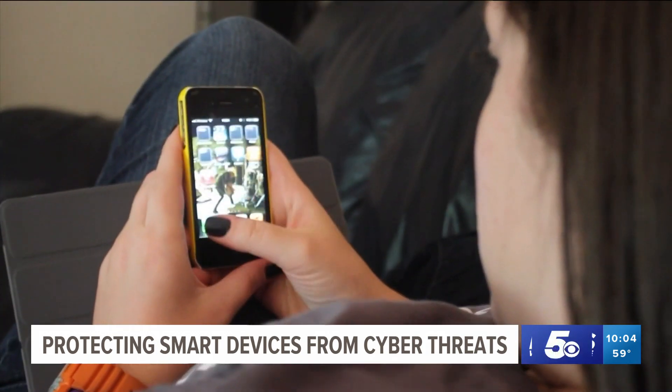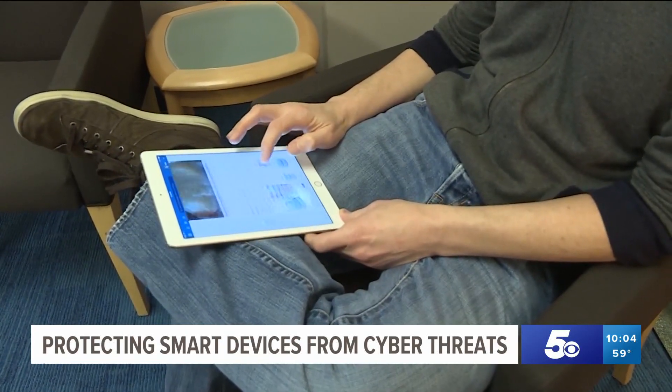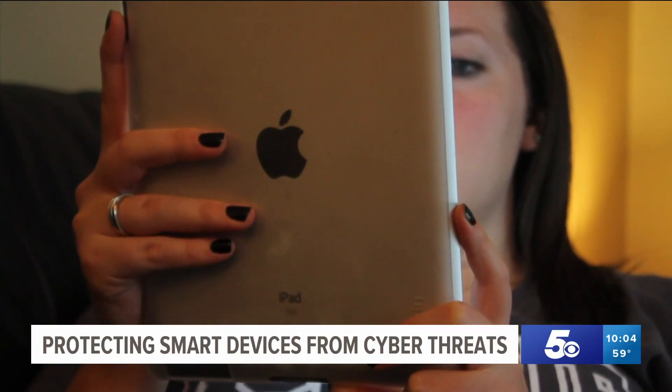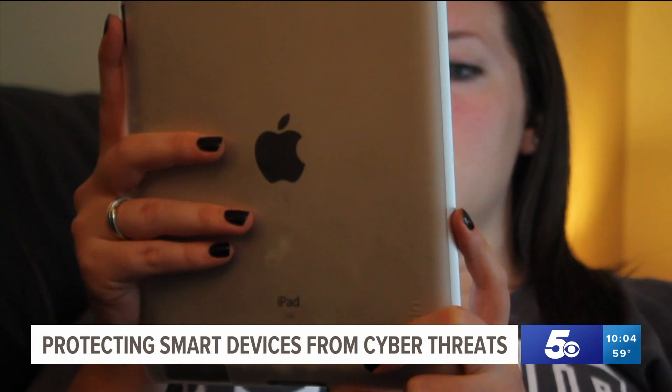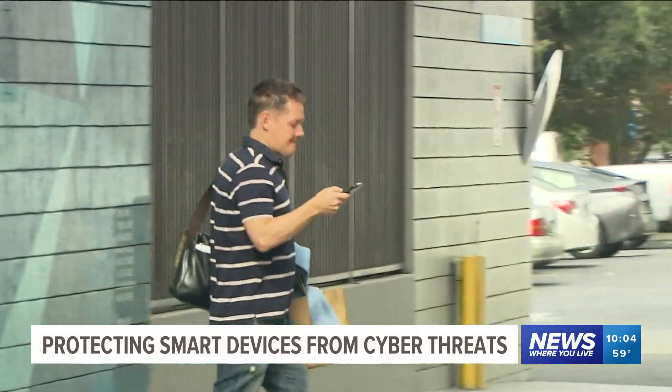Also, beware of phishing scams that will either send you an email or text message with a link to click. Clicking that link could give hackers access to everything on your phone. Van Gore says when downloading apps, make sure it's a trustworthy app by looking at the number of downloads and the number of reviews.